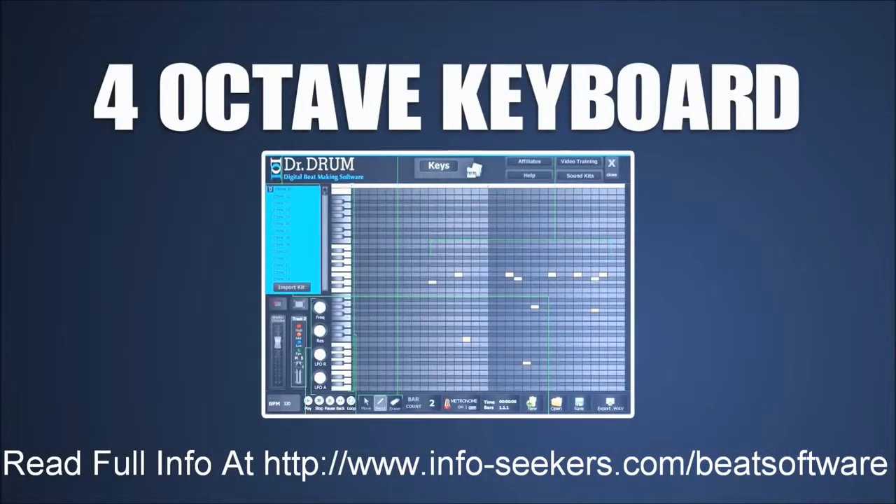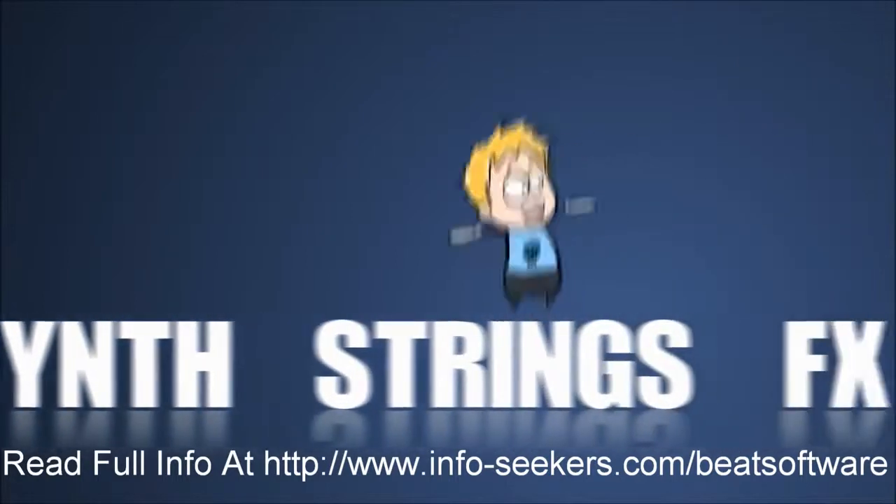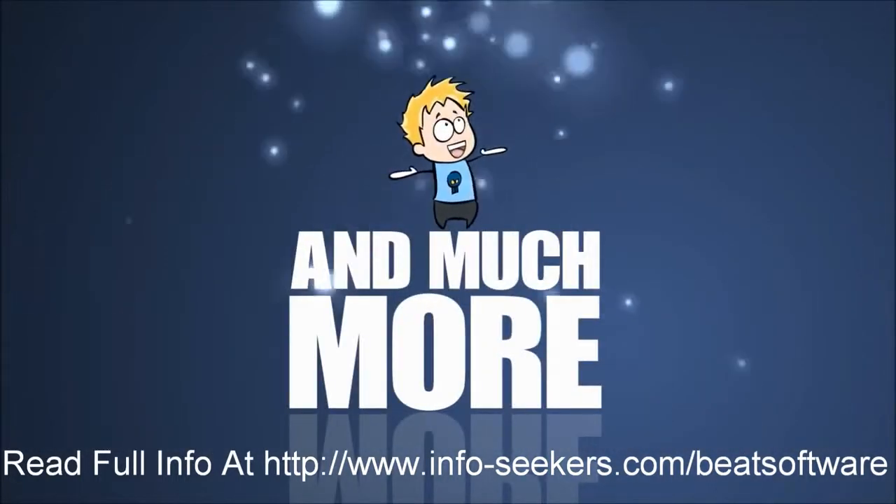Moving on to the four-octave keyboard, Mike can now add piano, guitar, synth, strings, FX, and much more. His imagination is the only limit.